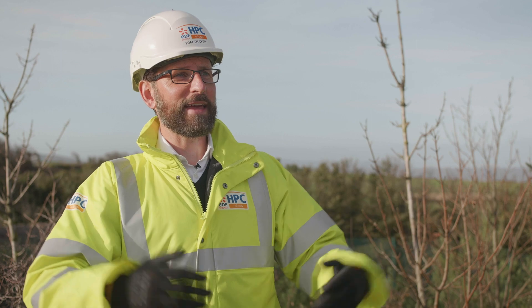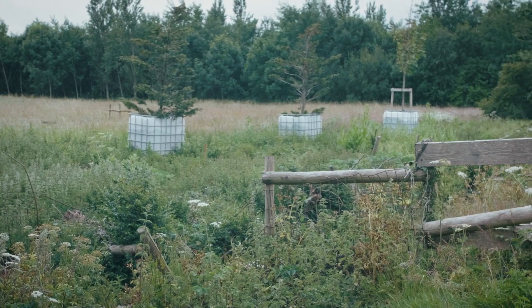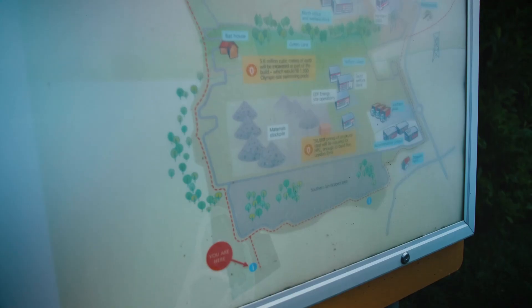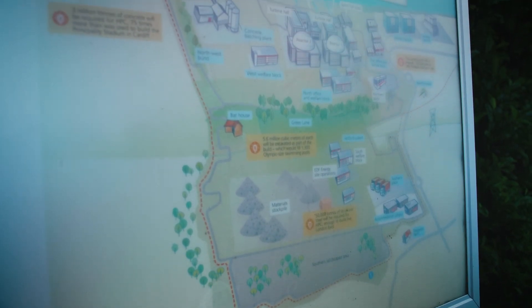Talk to me about the environmental team at Hinkley Point C. So here on site we are responsible for minimising our impact on the environment, and that's everything from noise pollution, discharges to water, our impact on ecosystems and biodiversity in general.